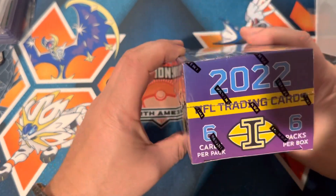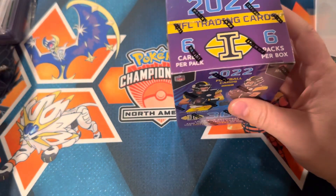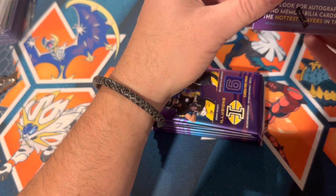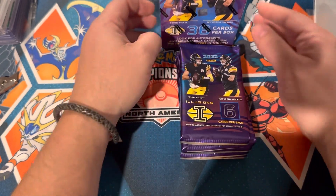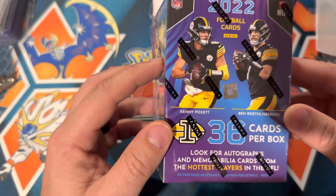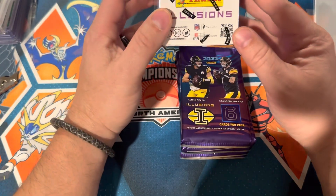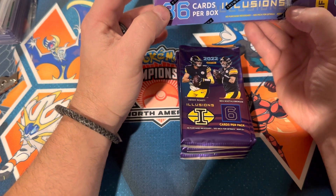What's up guys? Another opening video. This time it's 2022 Illusions NFL Football. Illusions was first retail in 1920 Basketball, and if you opened any of that, you know that was kind of meh — there were some cool acetate cards in those boxes but nothing else all that great. Since then I think they've kind of improved the quality of the Illusions cards. Hopefully we pull a Kenny Pickett or maybe a Desmond Ritter out of here — that's probably the best we can chase for. Ritter, Pickett, Howell to a lesser extent. Supposedly look for autographs and mem cards, but they're not guaranteed. 36 cards per box, $25 at Walmart, six cards per pack, six packs per box. Let's get opening.